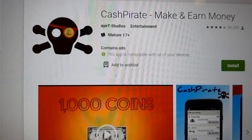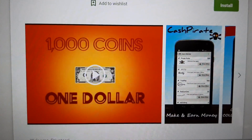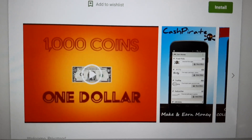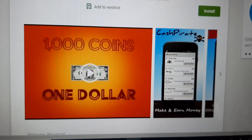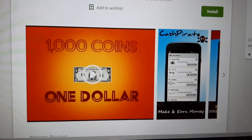You just check out and play games for like 30 seconds and you'll get the points. 1,000 coins is $1, so that's how you get 2,500 coins — which would be $2.50. I've gotten paid many times for this one, and I have payment proof below in the links.